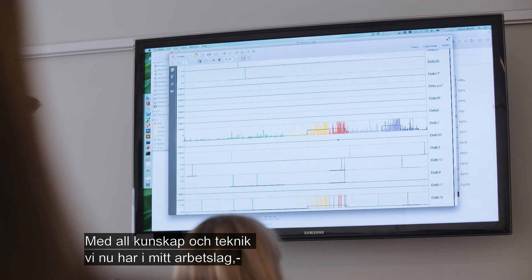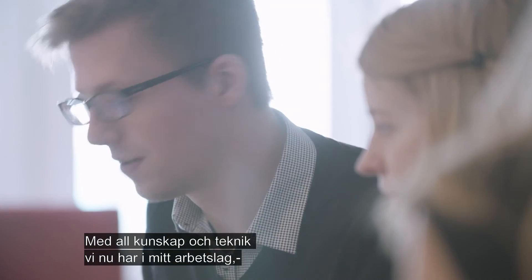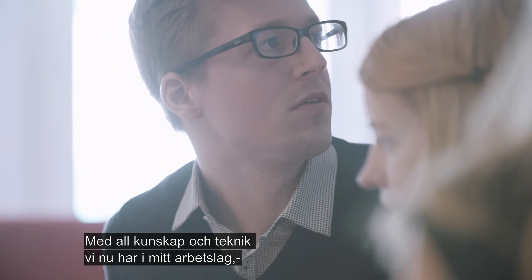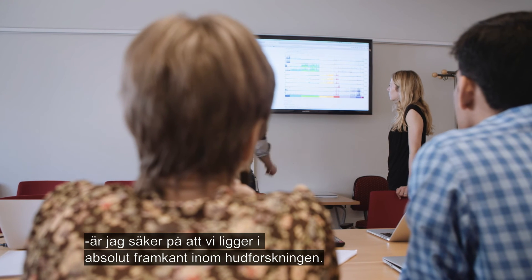With the knowledge we have right now in my group, and with all the technology we have in place, I think we are really hitting the forefront edge in skin research.